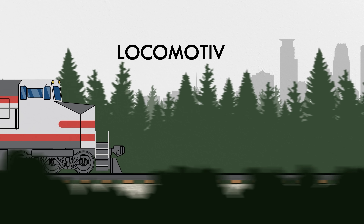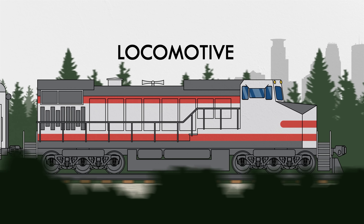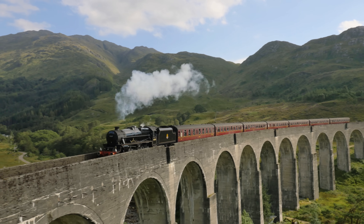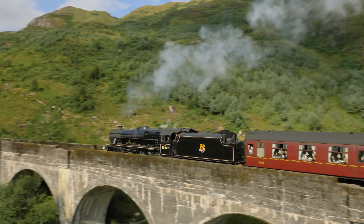All trains have at least one locomotive that provides the power. They can pull from the front, called the head of the train, push from the tail, or act as so-called distributed power somewhere in between. There's a ton of types of locomotives, but they deserve their own video, so today I'll focus mainly on the unpowered cars they push or pull.